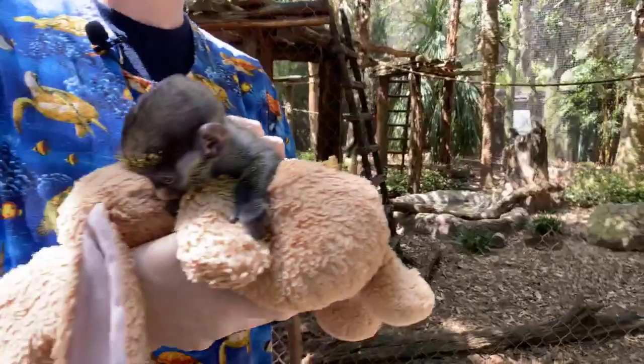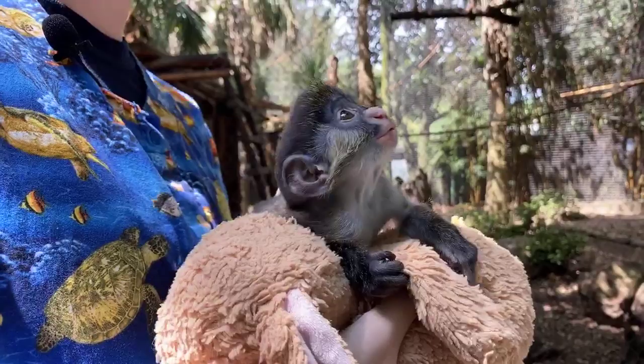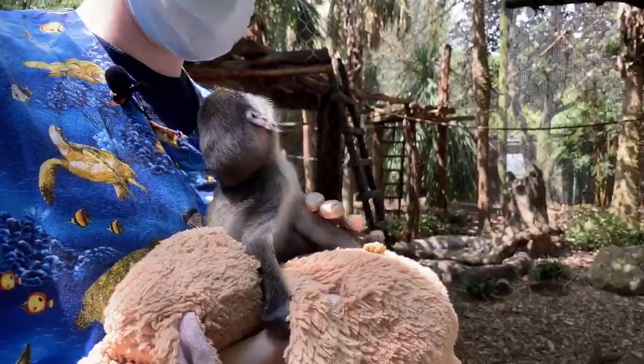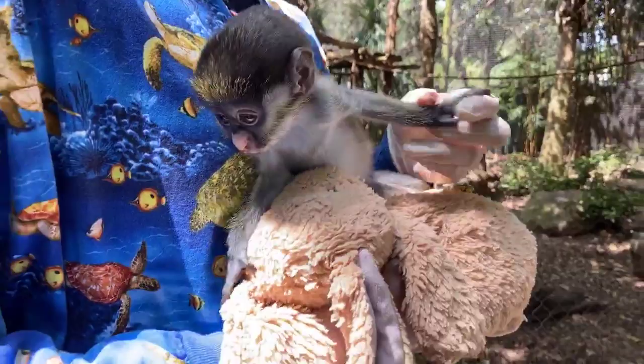Zach is asking if they become attached or affectionate towards their keepers. We like to think we're able to build relationships with all the animals we take care of, but we'd rather have them be attached to each other and really see themselves as primates. They do enjoy having us around because we give them food, and we build these relationships because it helps us take better care of them — with training for medical treatments and being able to know how their health is doing.